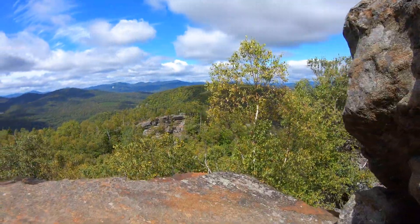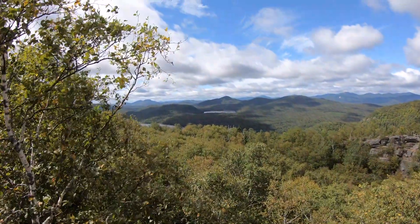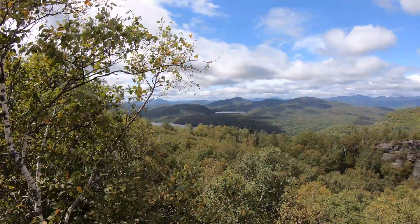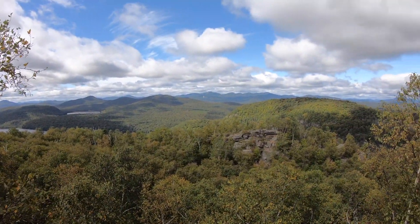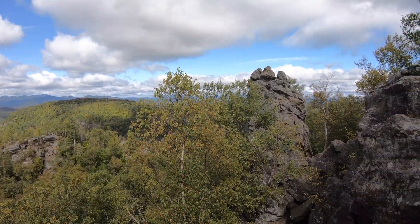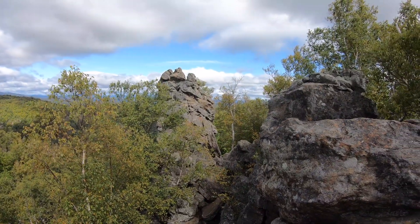And we are at the top. The leaves are starting to change — autumn is coming early this year. And that there is the chimney. That's why they call it Chimney Mountain.